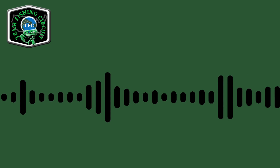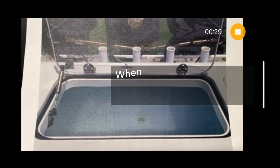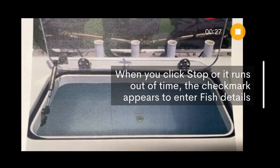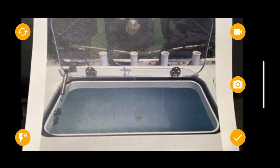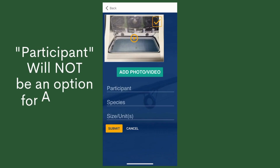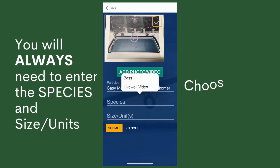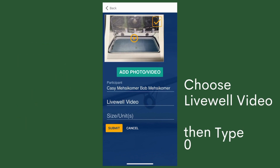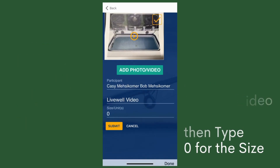At five minutes prior to lines-in or thereafter, depending on your travel time, anglers must video their open live well and submit the live well video prior to registering any fish. During the real event, 'participant' will not be an option for anglers. You will always need to enter the species, the size, and units. Choose live well video, then type zero for the size, then submit.